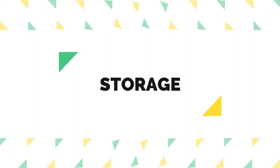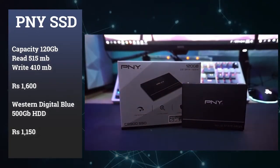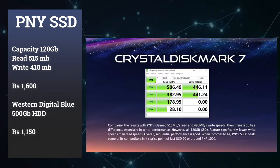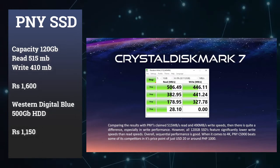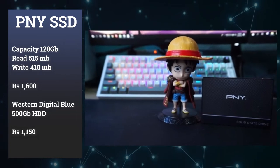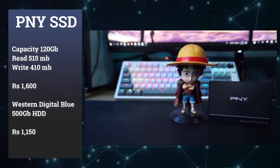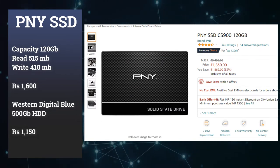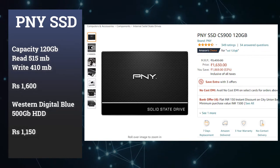We use a PNY SSD for storage. We must use an SSD for this build because a regular HDD will be very slow — if you do a Google search, you'll see that an HDD is very slow. So if you want to play games on this PC, an SSD is a must. You can include it in the 30k budget — the PNY 128GB SSD. This SSD has a read and write speed of up to 410 MB/s. I am using a Western Digital SSD as well.